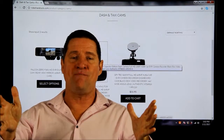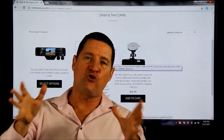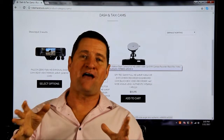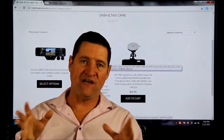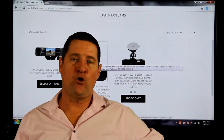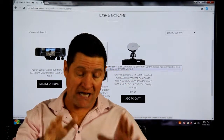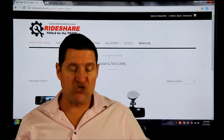RideshareTools.com — and here's the cool thing: I teach you how to create your own online store at the Rideshare Driving School. You need to set up your Amazon affiliate. All of these are hooked up to the Amazon affiliate network where you will get 6% to 8% per product. Please go to the Rideshare Driving School and follow my steps on setting up your own shop.